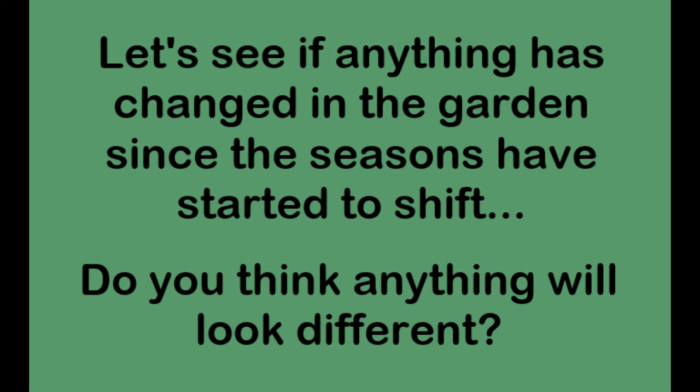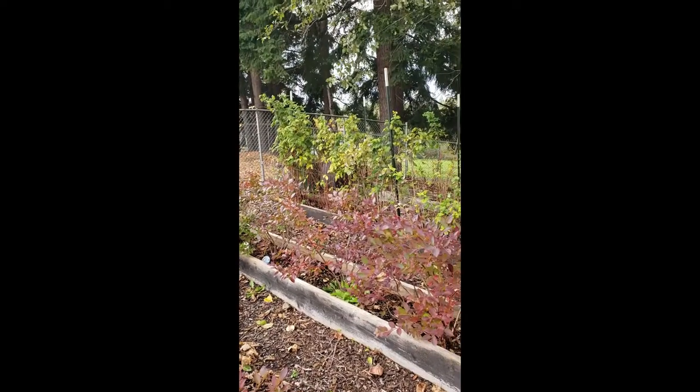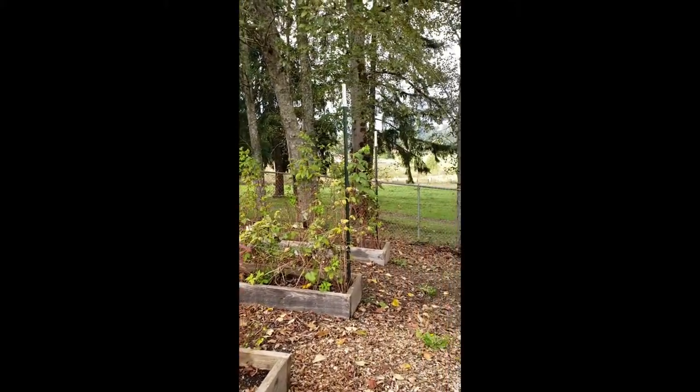Let's see if anything has changed in the garden since the seasons have shifted. Do you think anything will look different? What season do you think it is? Let's see the leaves falling from the trees.